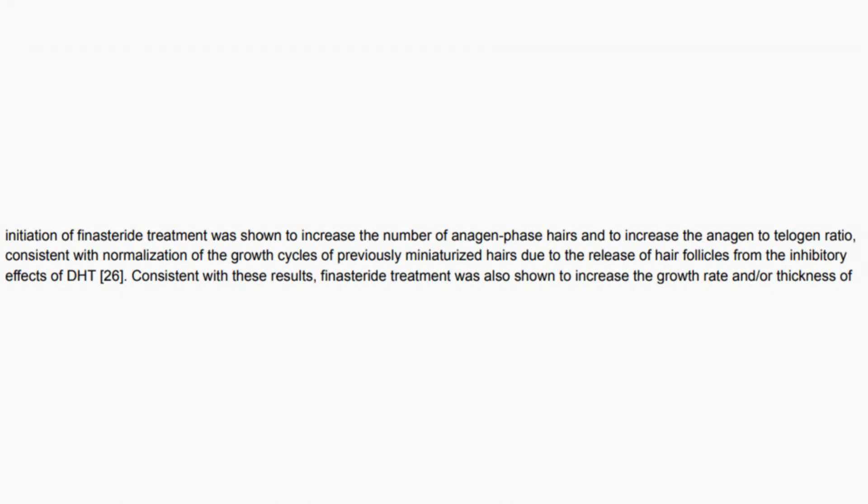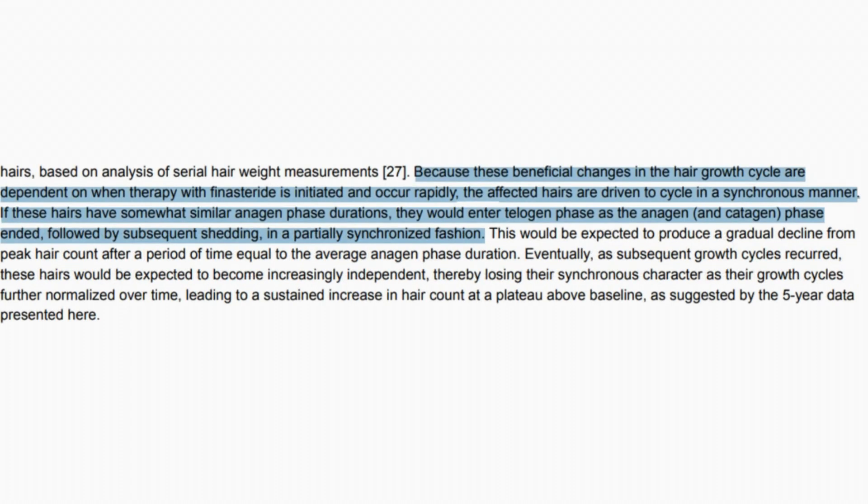"Consistent with these results, finasteride treatment was also shown to increase the growth rate and/or thickness of hairs, based on analysis of serial hair weight measurement. Because these beneficial changes in the hair growth cycle are dependent on when therapy with finasteride is initiated and occur rapidly, the affected hairs are driven to cycle in a synchronous manner. If these hairs have somewhat similar anagen phase durations, they would enter telogen phase as the anagen and catagen phase ended, followed by subsequent shedding in a partially synchronized fashion. This would be expected to produce a gradual decline from peak hair count after a period of time equal to the average anagen phase duration."